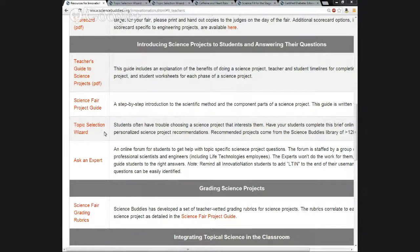The next resource is the Topic Selection Wizard, and we're going to go into this one in a bit of depth because it can be very useful. This tool helps students choose a science project that interests them. Students are more likely to enjoy and do well at a science project if it's something that interests them. Students complete a brief online survey to get personalized science project recommendations from Science Buddies' library of more than 1,200 project ideas authored by scientists, spanning 30 fields of science and engineering.